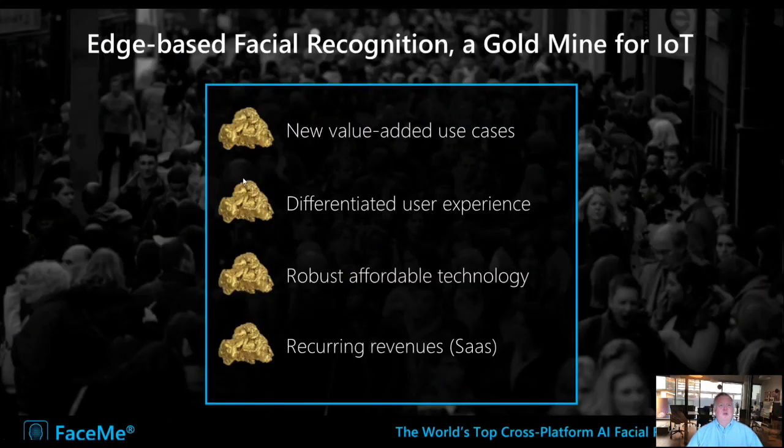To conclude, before we do the demo, I see four obvious benefits for IoT companies. FaceMe can bring interesting new value-added use cases. It can differentiate and personalize the user experience in a way that adds a lot of value. It's robust and affordable to implement even in existing devices and technology. And it's a natural case to create a SaaS model, bringing recurring revenues. With that, I will let Craig show you a demo.